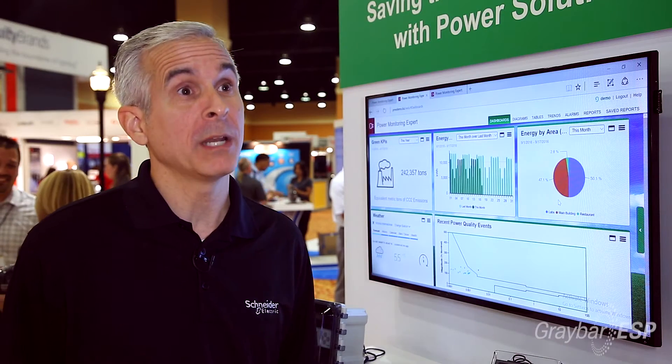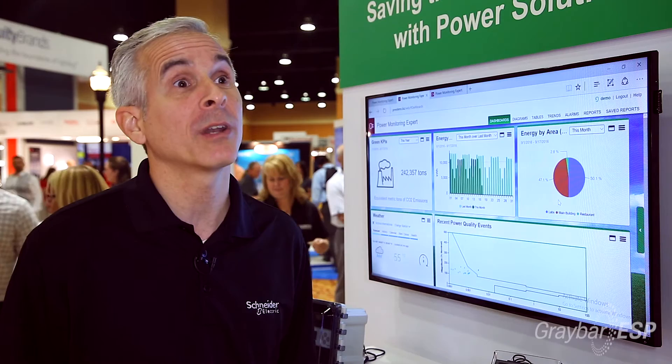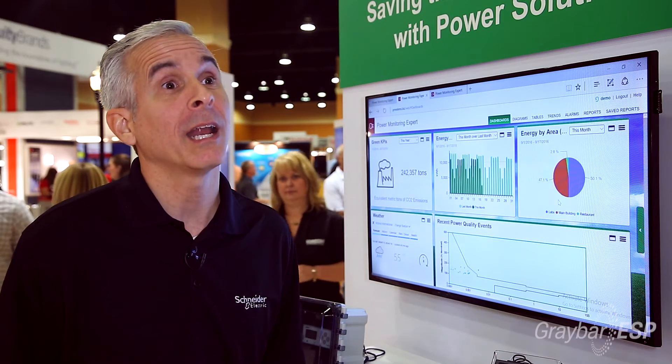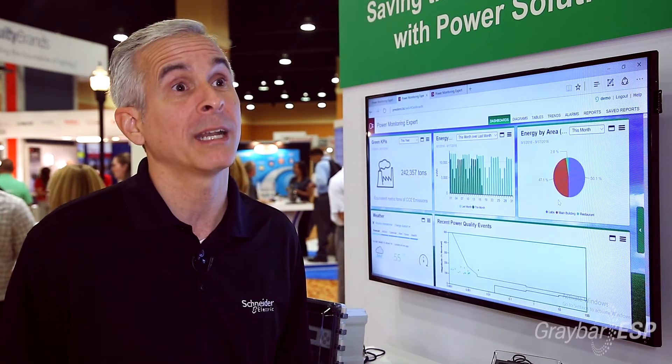The main benefit of the meter is to track consumption accurately, but the side benefit is that we can also track efficiency, and facilities owners and property managers can display that to show how green and efficient their building is.